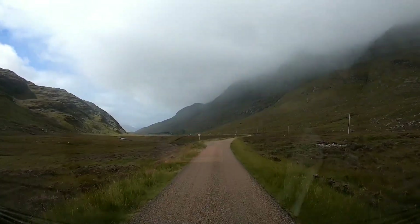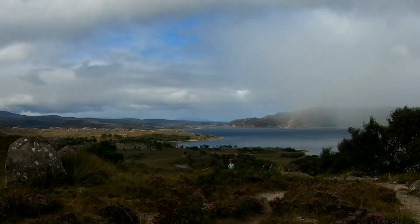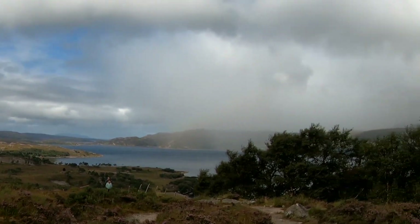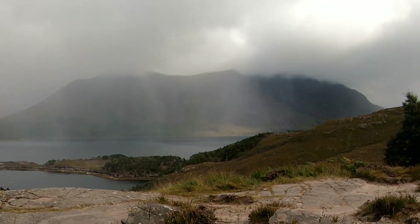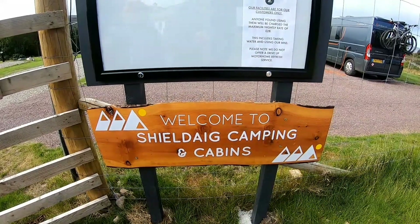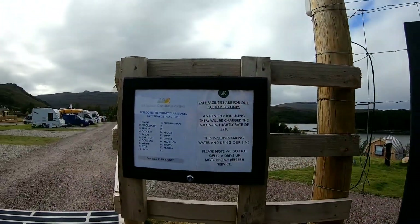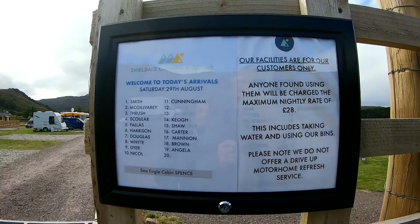I think we're driving down the glen now to look at what — Torridon. Look at that for a view! Wow. So there is Shieldaig camping and cabins, and there you are, tonight's visitors, number 16 — Carter. What a nice touch!